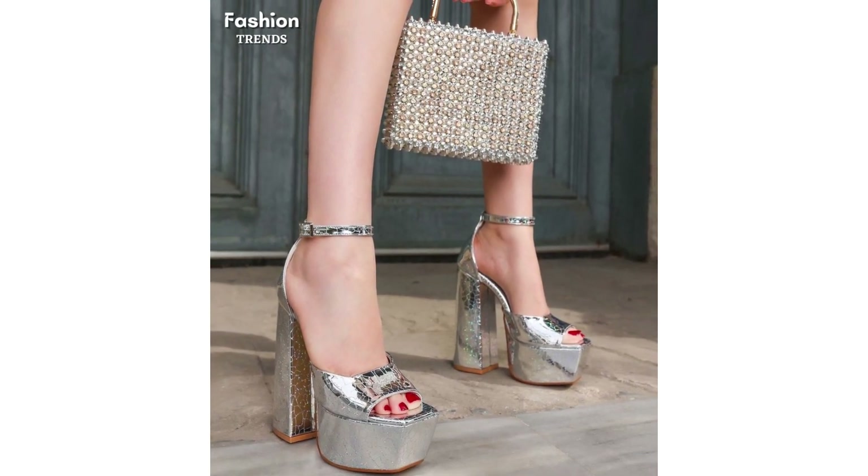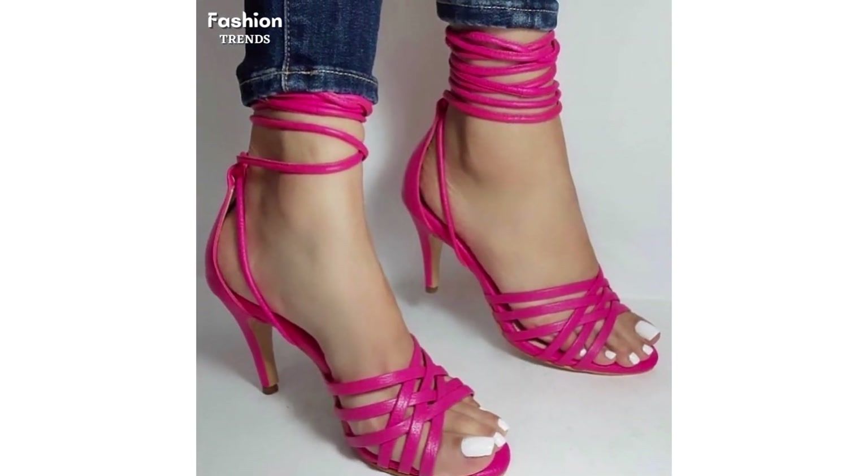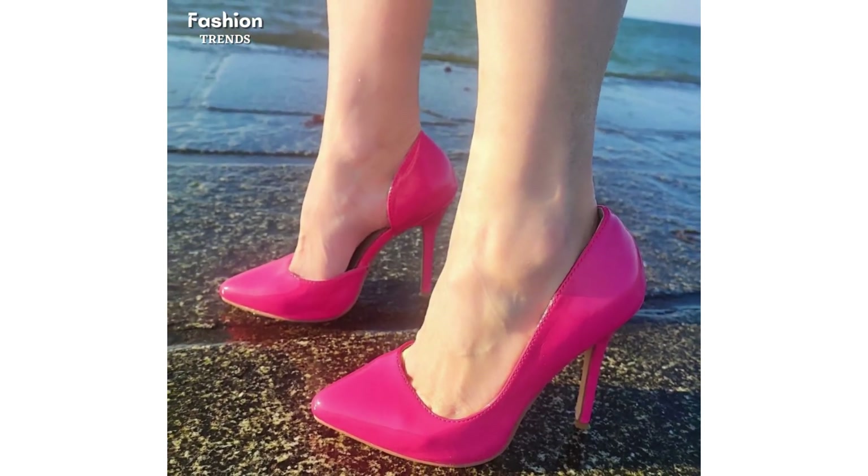Give a girl a pair of heels and she can conquer the world! Hi, lovely friends, welcome to my YouTube channel Fashion Trends. There are different types of heels that are always on trend, let's take a brief look at it.